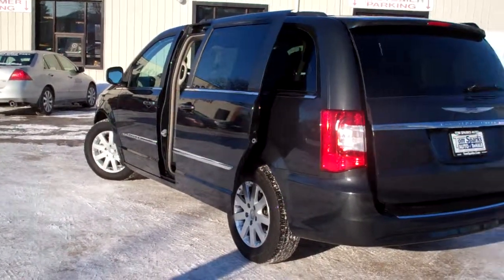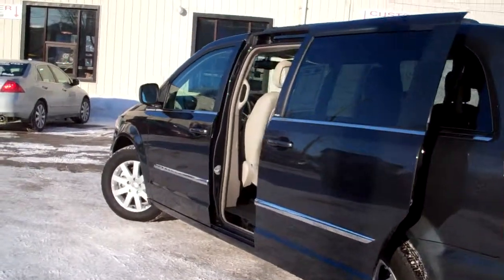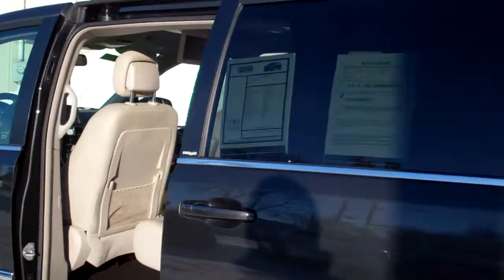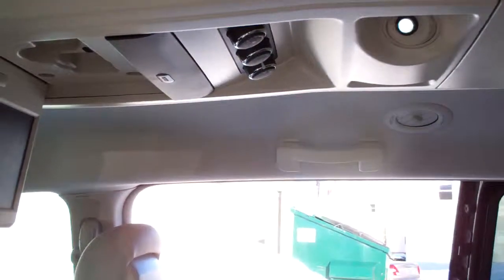Front wheel drive, six cylinder. Very clean unit, no apparent damage around this car. Does have a clean AutoCheck. Nice neutral leather, nice clean back seat. There's your DVD, rear heat and air.